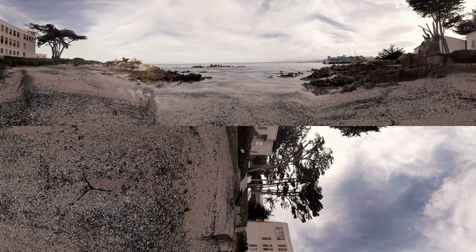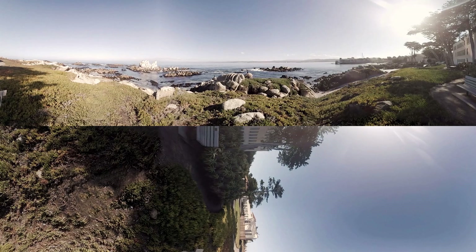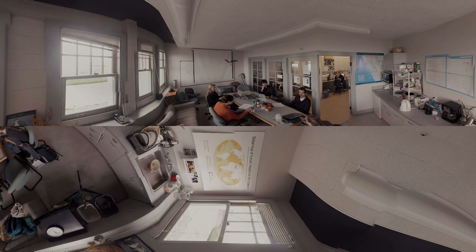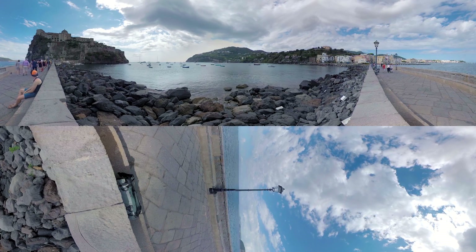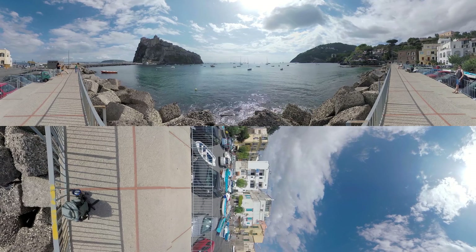One of the most difficult parts of my research is getting people to care about ocean acidification. When people experience the future impact of climate change for themselves, alongside a scientific expert like Dr. McKellie, it becomes easier to understand the crisis. Researchers can't bring all of the world to the reefs of Ischia, but through virtual reality, they can bring the crystal ball of Ischia to the world.